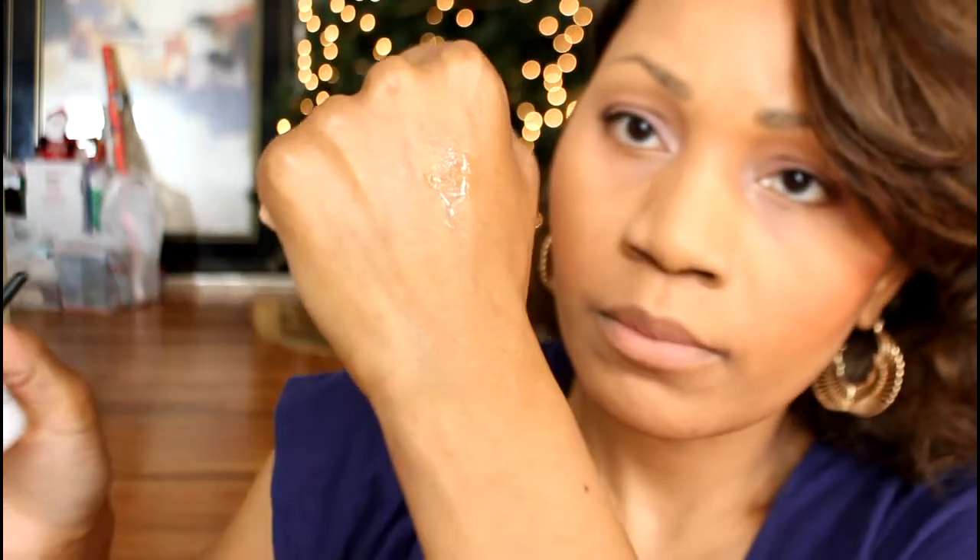Hey everybody, I'm back with another video and today I'm going to share some new Wet n Wild products I found in my local drugstore.